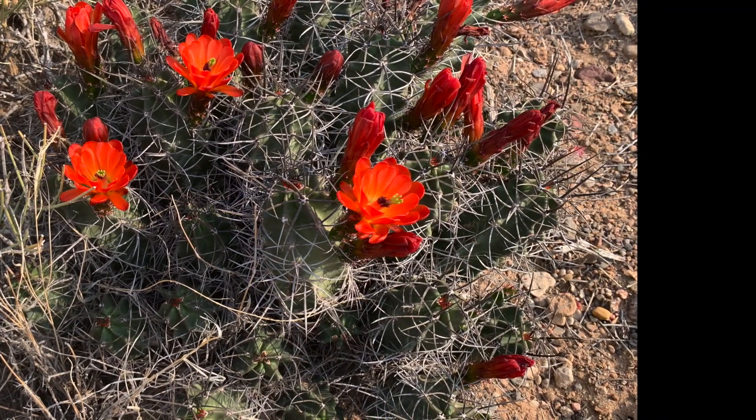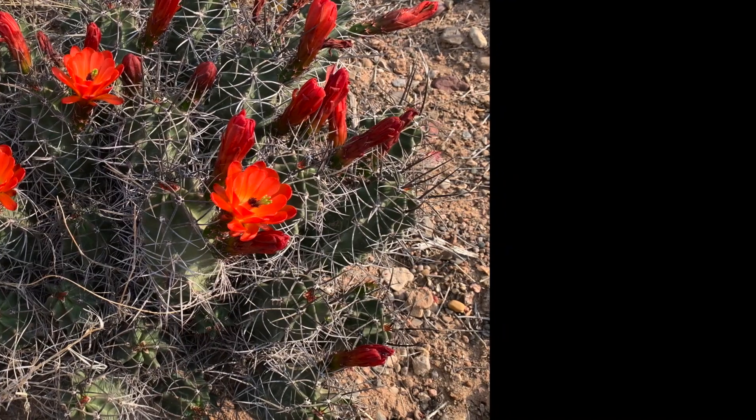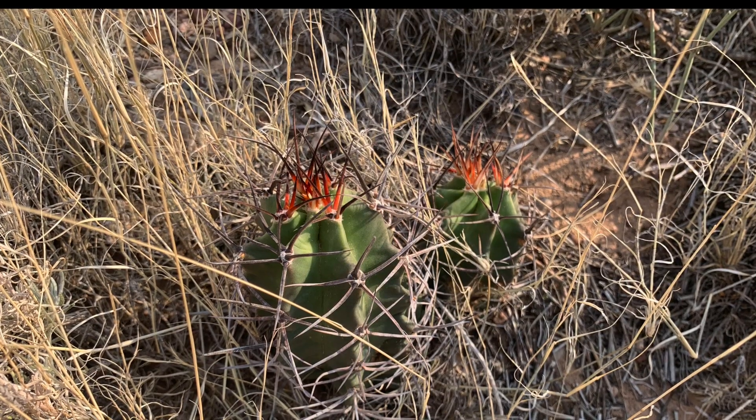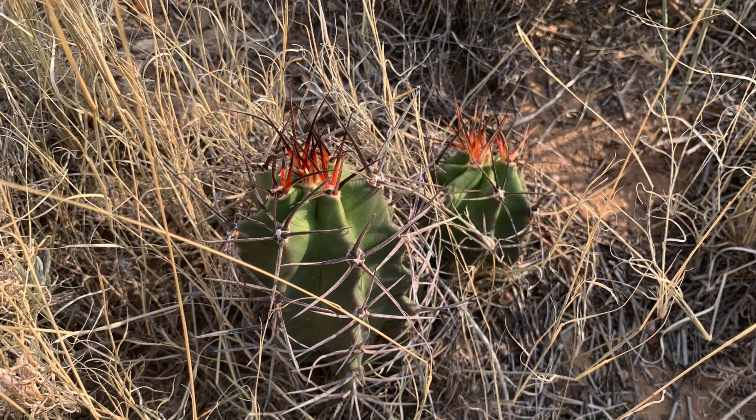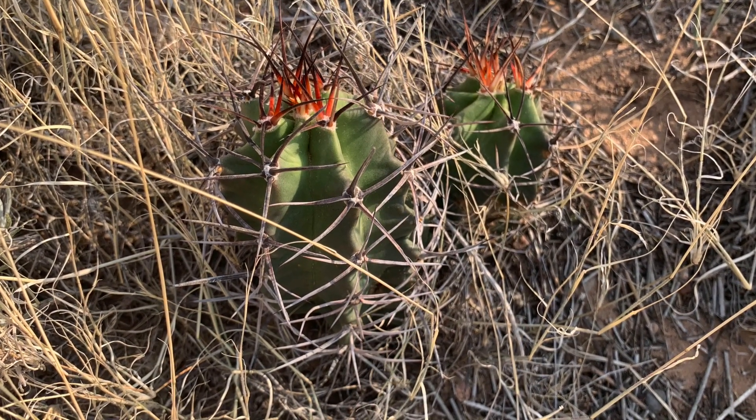There can be much variation from plant to plant — some plants are very spiny and some have little to no spines at all. They grow in rocky desert slopes and mountainous areas. They are drought tolerant and cold hardy. Here in New Mexico we are in zone 7b.